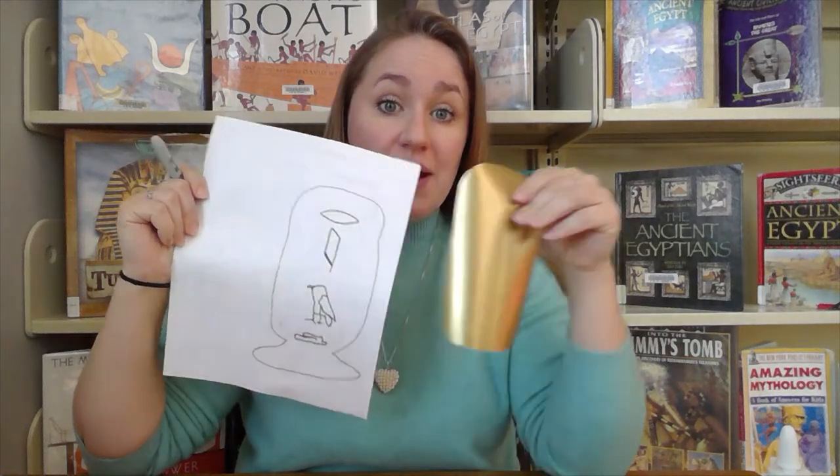Once you have your practice cartouche done, you're going to take your gold paper and just copy that onto it. If you'd like, you can do it in pencil first, or you can just use marker. I suggest doing pencil first so that you don't mess it up, but I did put two gold pieces in the bag just in case. So once you're ready, just transfer it onto the gold paper.